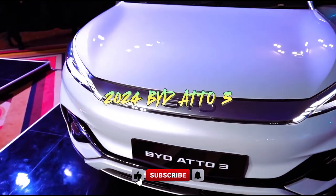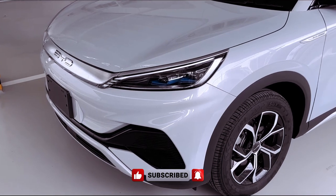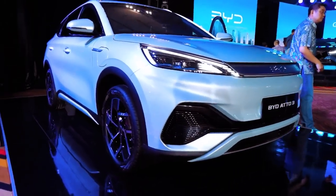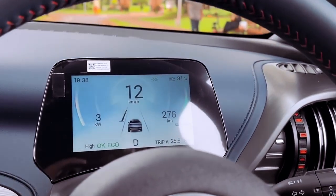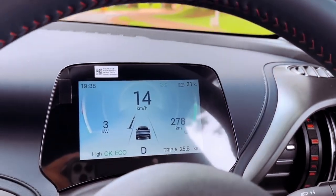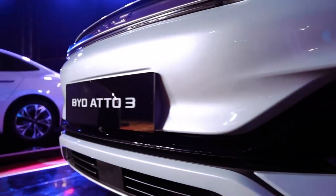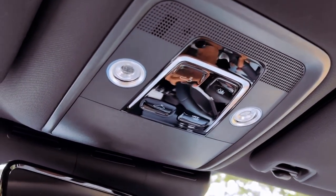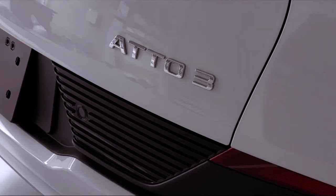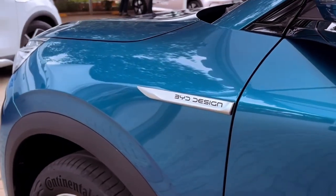Priced at a modest £37,695, the 2024 BYD Atto 3 presents an irresistible value proposition, offering an expansive electric SUV experience at a price point akin to much smaller electric counterparts. Boasting three trim levels with negligible cost disparities, even the base model comes generously equipped with a plethora of standard features. With the convenience of off-street parking and a dual-stage electricity tariff, home charging becomes remarkably cost-effective during off-peak hours, ensuring a budget-friendly driving experience.